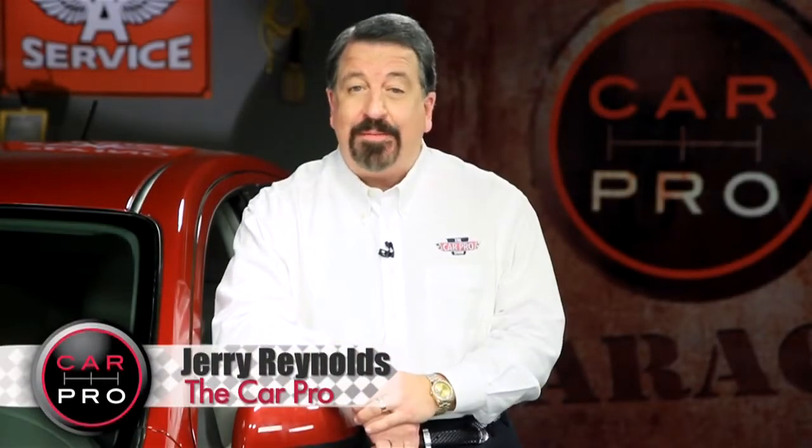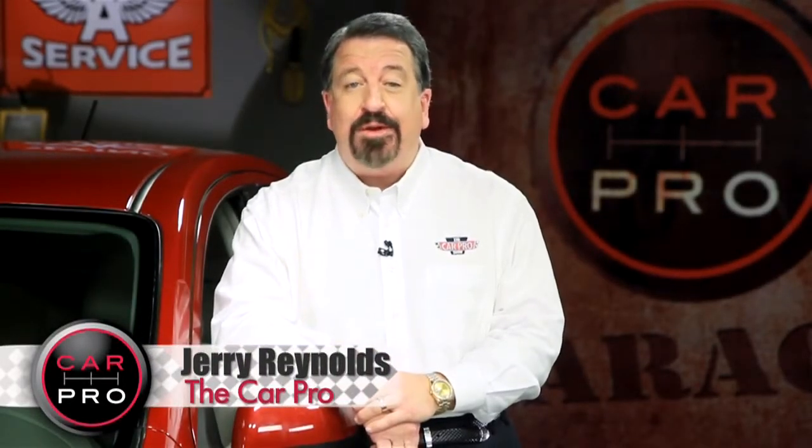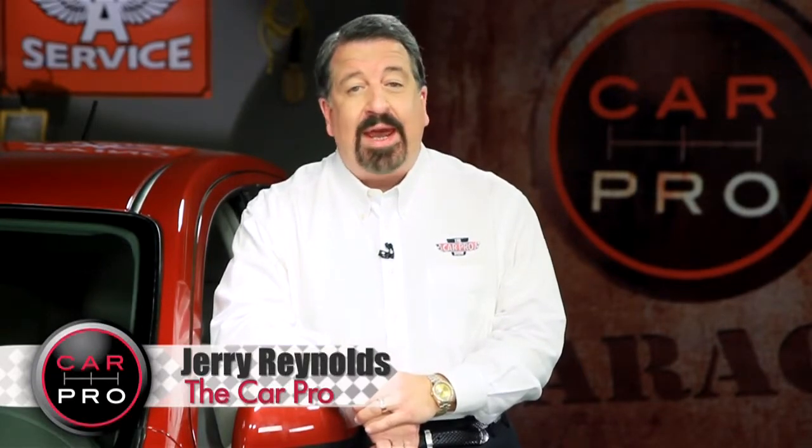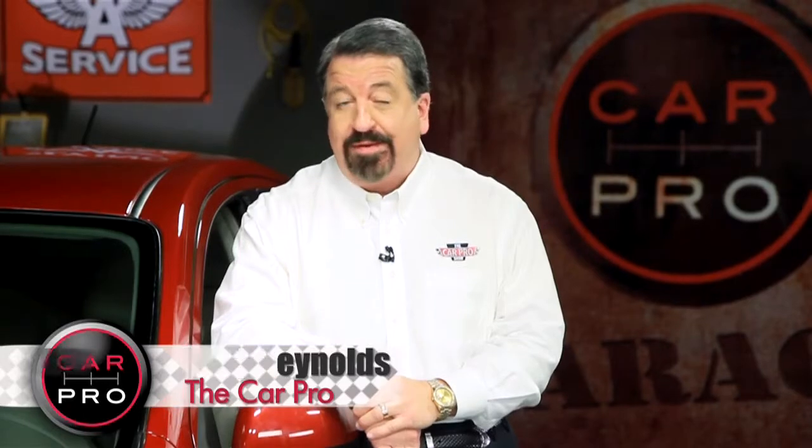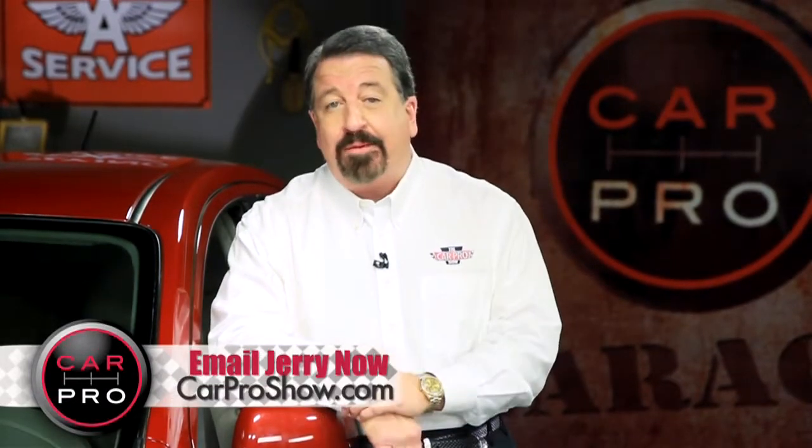I'm Jerry Reynolds, The Car Pro, and welcome to another edition of the Automotive News in 2 Minutes. We have a wish list for car enthusiasts and a car for the rest of us. Let's start extravagant and work our way backwards.